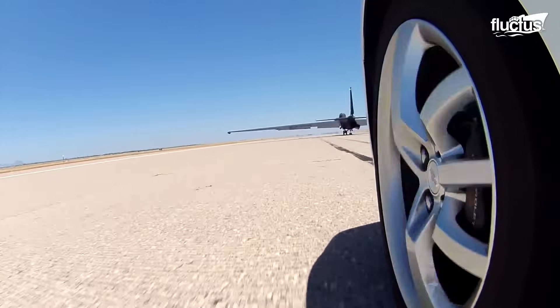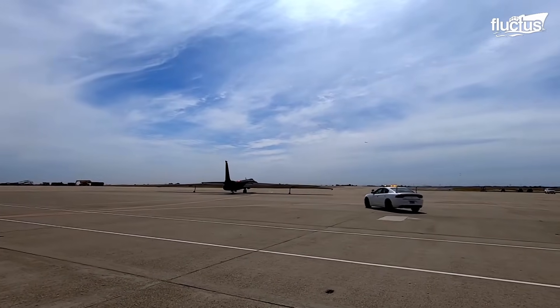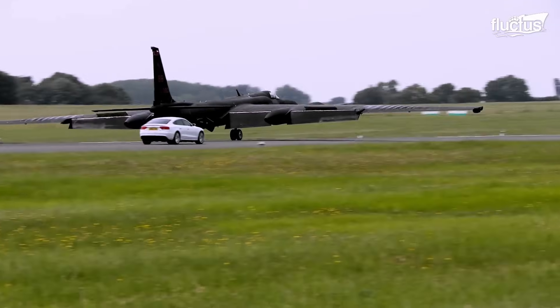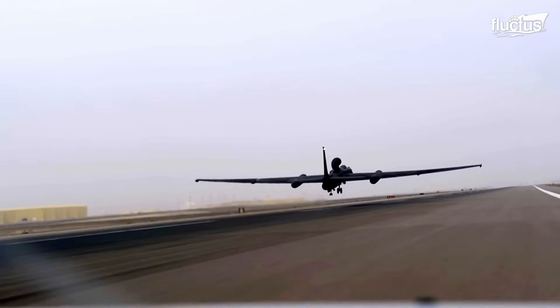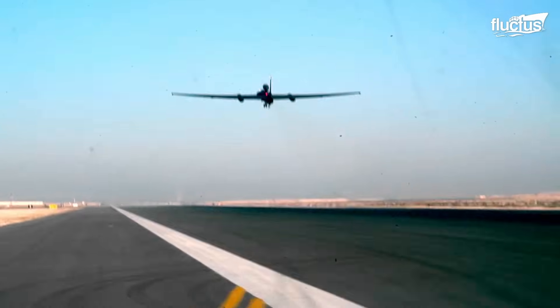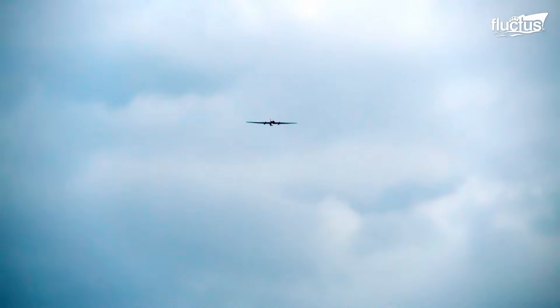In order to maximize safety during takeoff, a designated chase car follows the U-2 down the runway, providing real-time instructions to the pilot to ensure he can take off safely. Though the U-2 is rated for 70,000 feet, or 13 miles, it's estimated that it can reach about 80,000 feet in certain situations.